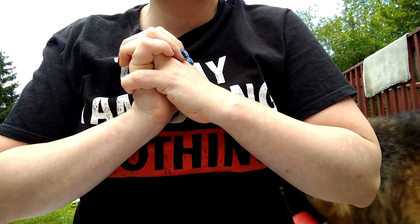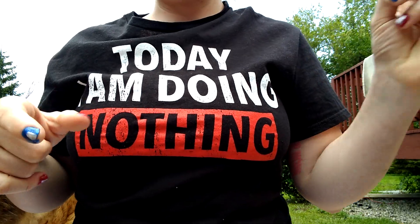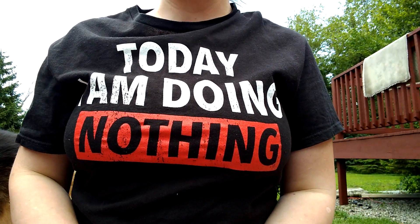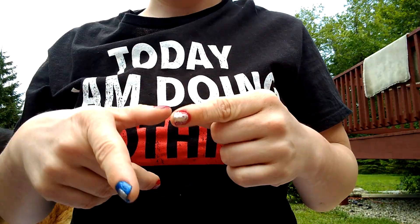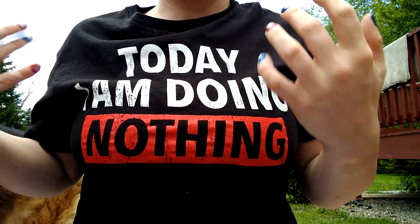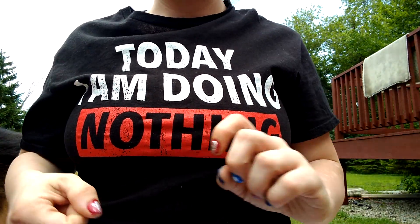Hi guys, welcome or welcome back to my channel. If you're new, welcome; if you're coming back, welcome back. Today I'm hanging out with a very obnoxious dog named Tootsie. Before I start, hit that subscribe button and turn on those post notifications because I try to post a couple times a week. Also, if you haven't followed me on Instagram, follow me at Squishy Gerbil on Instagram because you'll get sneak peeks, updates, gerbil stuff.